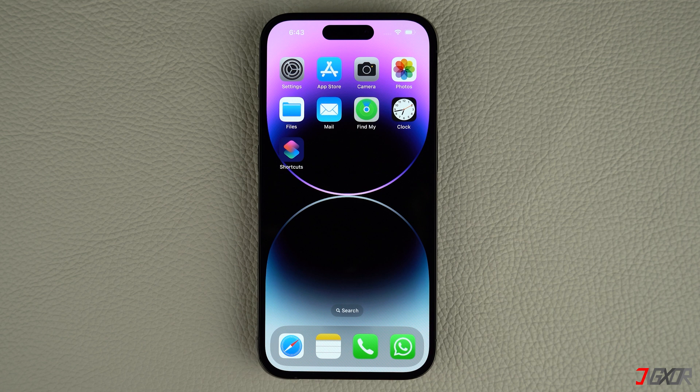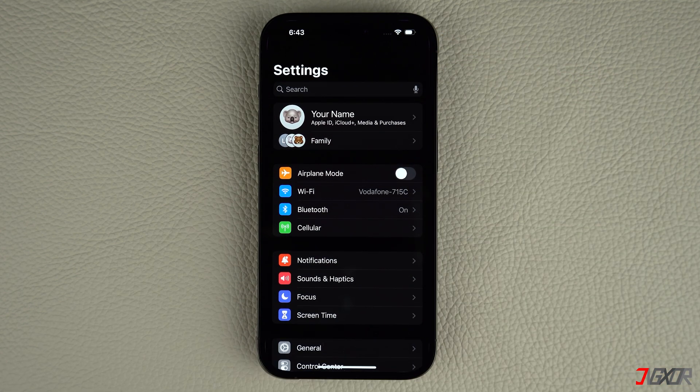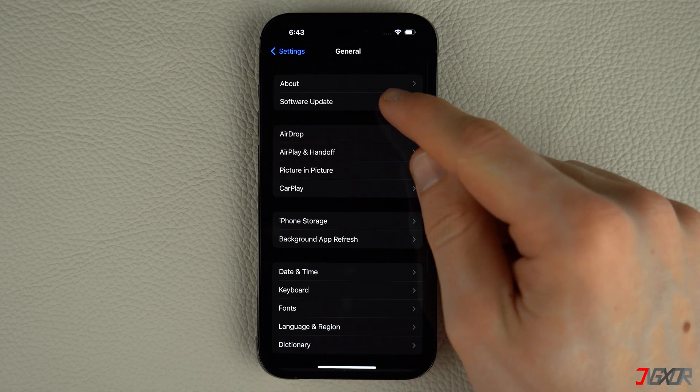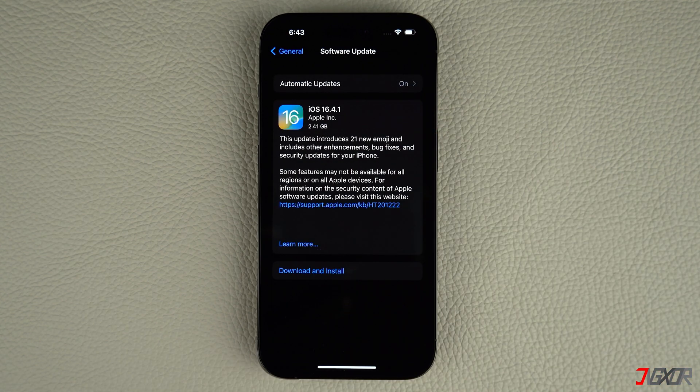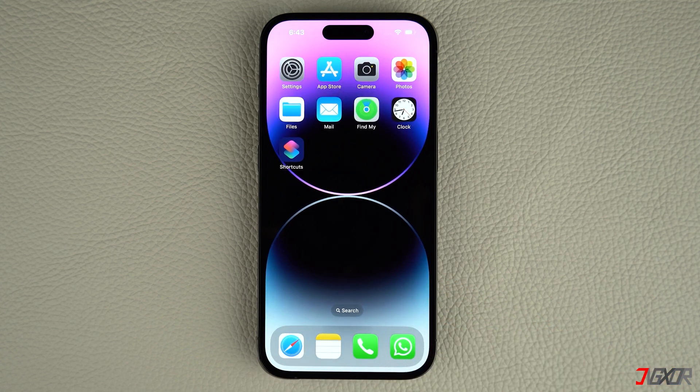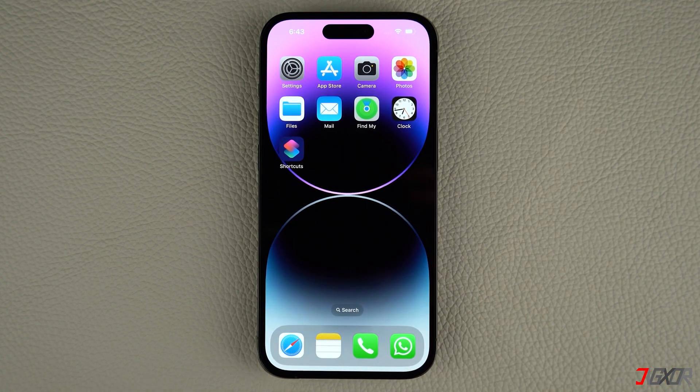To check for a new iOS version, open Settings on your iPhone, navigate to General, and tap on Software Update. If an update is available, tap Download and Install and follow the on-screen instructions to complete the process. Afterwards, your iPhone should restart automatically with the new iOS version installed.